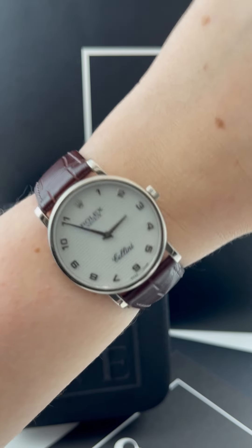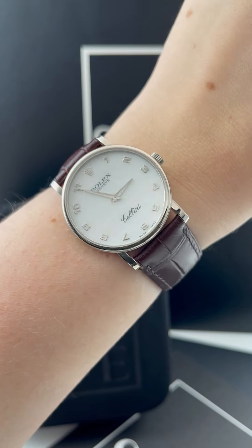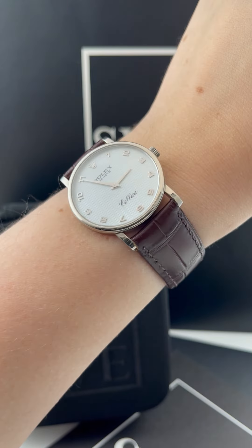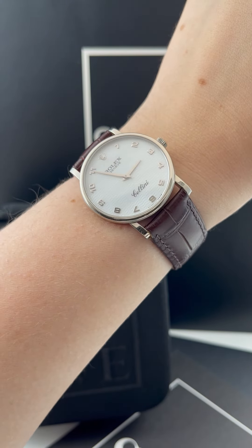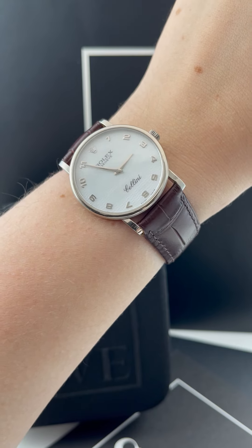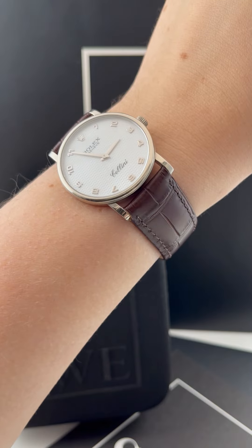It has this beautiful subtle mother of pearl with a lattice triangle pattern on top, and you can see some of the mother of pearl texture underneath as you move it around in the light. It's got really nice easy-to-read Arabic numerals, which I think makes it a little bit more casual and sporty than the more traditional Roman numerals. It also makes it very easy to read, which I like.